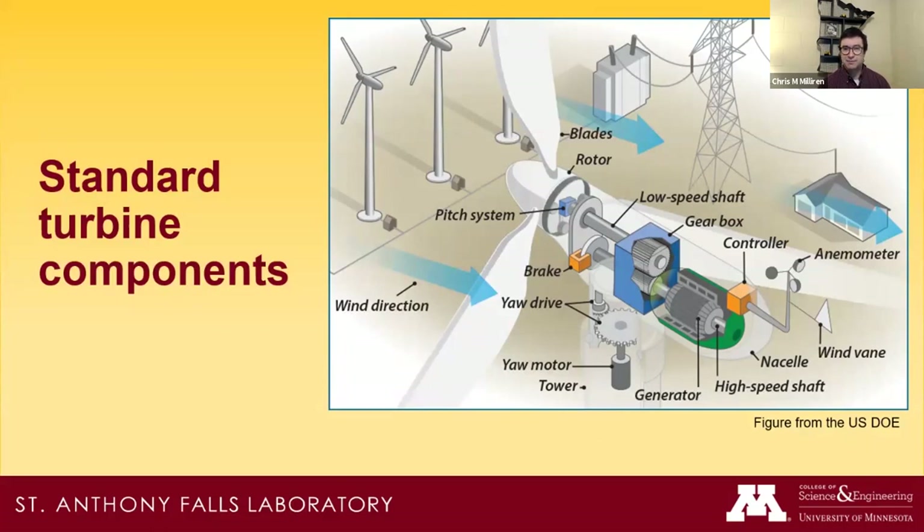Inside the hub there are battery backup systems — on our turbine it's a bank of lead-acid batteries that need periodic replacement. Hauling lead-acid batteries to the very top of the turbine is not a fun job, and they always seem to fail in the coldest part of winter. But it's critical — if there's a power outage we still need the pitch motors to feather the blades and stop the rotor from spinning.